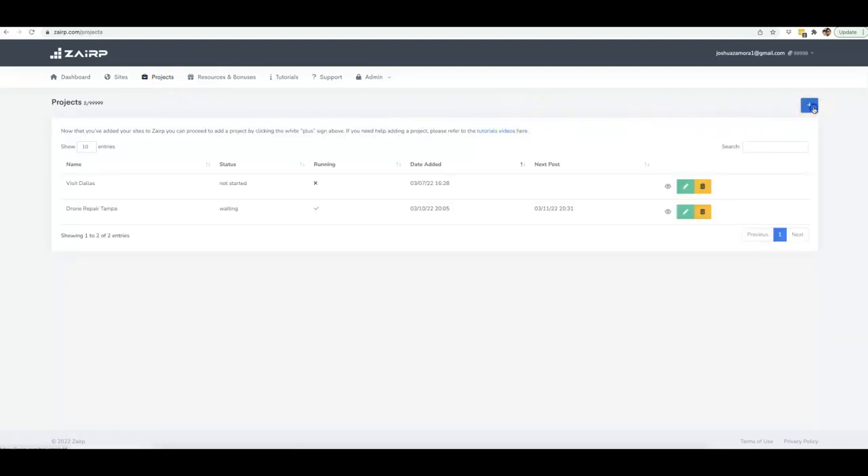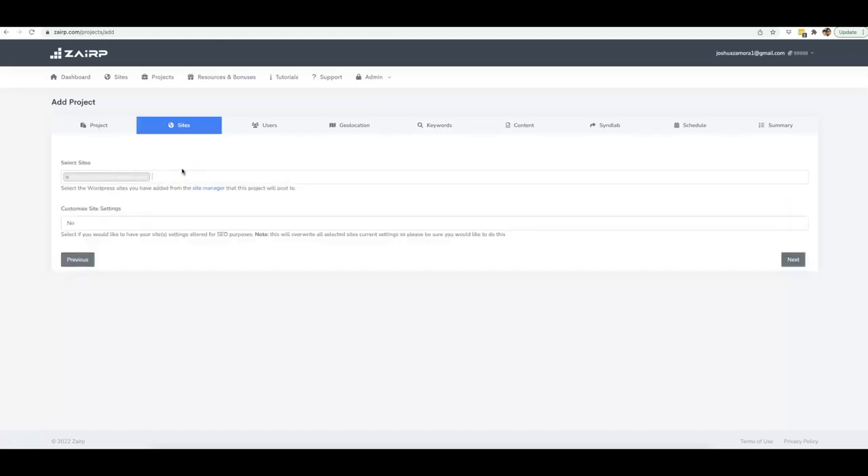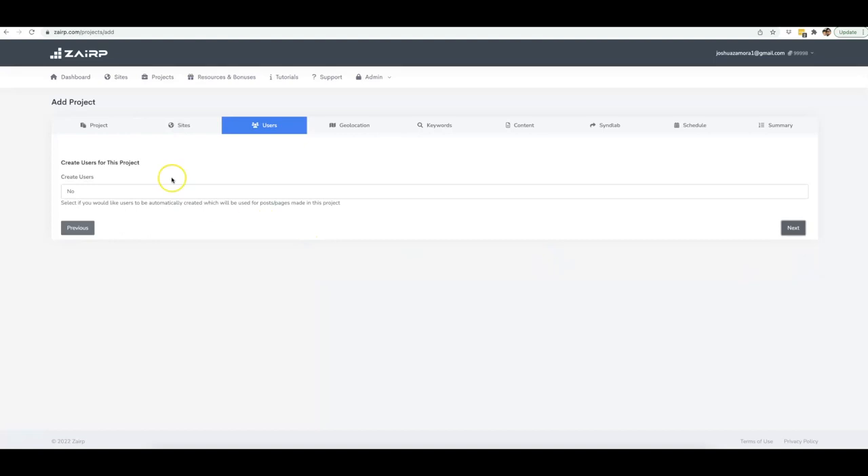Once you have that done, you come to the Projects tab, click 'Add New Project,' and name it — so I'll do 'drone repair Naples' and create a campaign for the Naples city in Florida. Click Next, select the sites you want this project deployed on. You can also choose to have us customize your site settings. If it's a new site you just set up, click Yes — this will install a theme, vital WordPress plugins, and activate SEO-friendly URLs. If it's an existing site or client site, leave it at No.